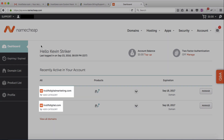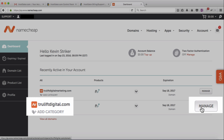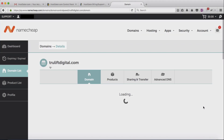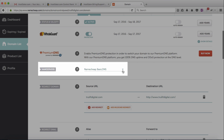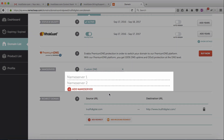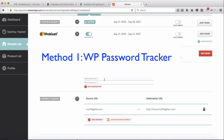Once signed in you're in your dashboard, where you can see the two domain names registered on the account. Go beside truliftdigital.com, the main domain, and click Manage. On the domain details page, scroll down to the name server section, and beside Namecheap Basic DNS click the drop-down arrow and select Custom DNS, which stands for domain name servers. It will then ask for your two name servers. There are three places you can get those.